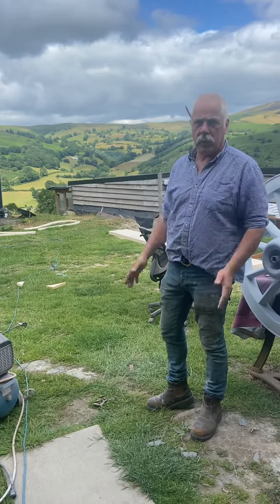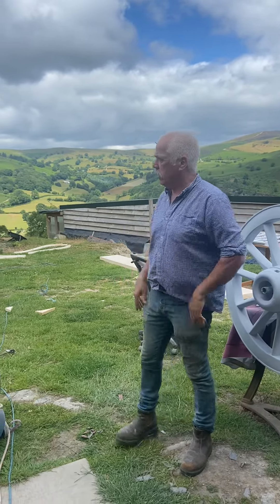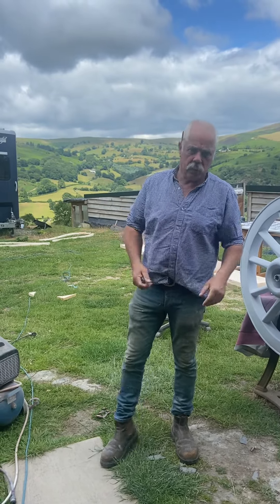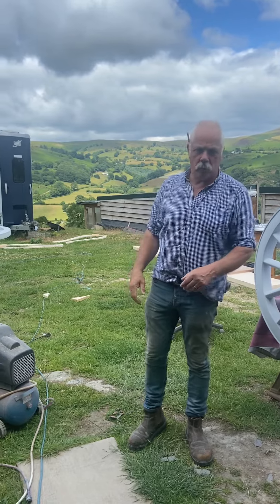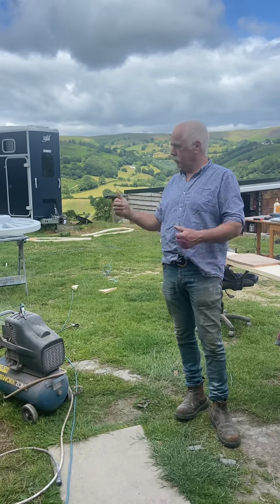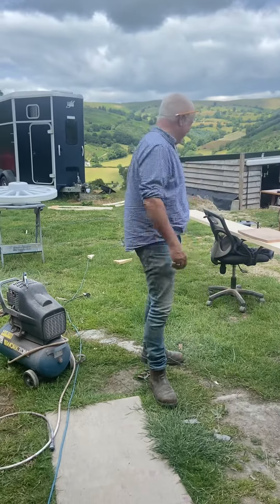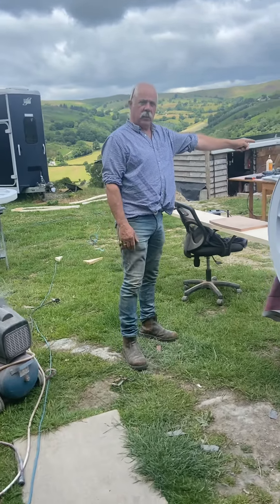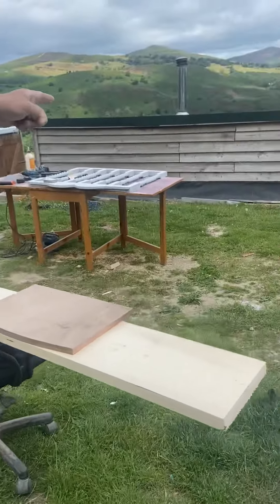We're going to make the top steps and all the steps to go up, and the oblong box to clamp it all together. They should be together today or certainly by the end of tomorrow — two sets of steps ready to be done. It'll be the usual thing: burn all the knots, treat them with knotting, and you have to put some scallops into them. Favorite job — nice!